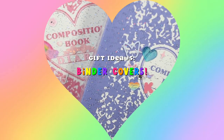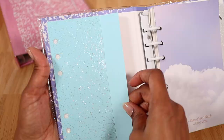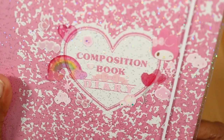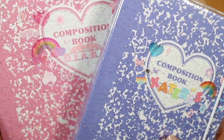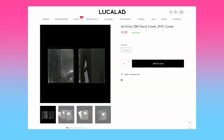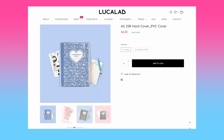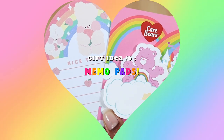Binder covers are another great gift idea. Not only do they protect your binder but they can also give extra storage and sparkle to your six ring binder. Just double check that the sizing of the binder cover matches the six ring binder size that you have. Lucalab has a couple of options for their composition binders, and some come with the six ring binder like my A6Y from Mochi Things.